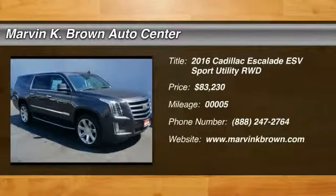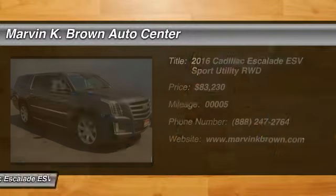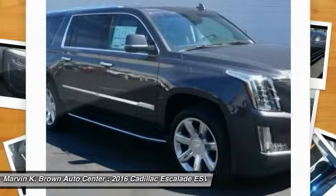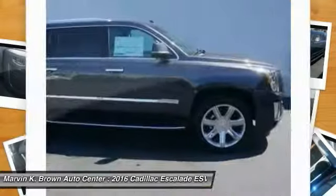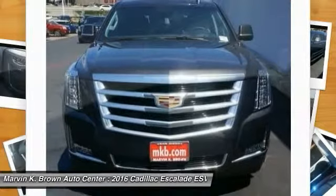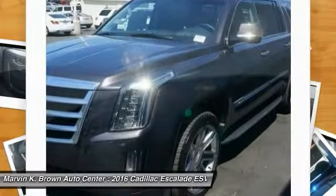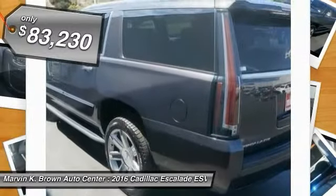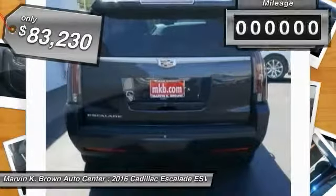2016 Escalade ESV. The Cadillac Escalade ESV is a longer version of the Escalade. The ESV is a large, luxurious SUV that delivers performance and style. Classy and powerful, it looks great for a night on the town, or can haul everything needed for a weekend getaway, and is priced below $85,000.